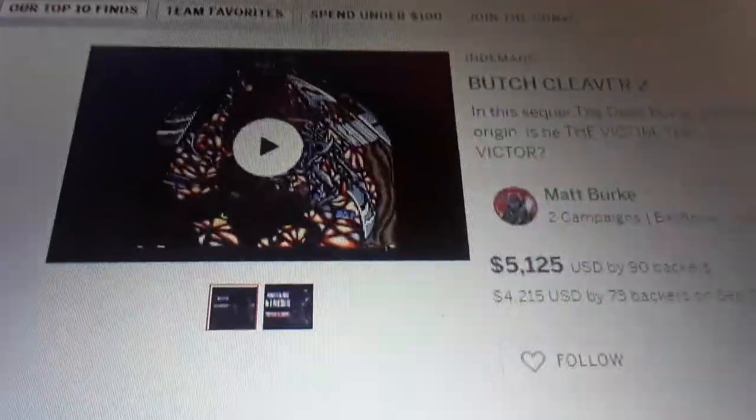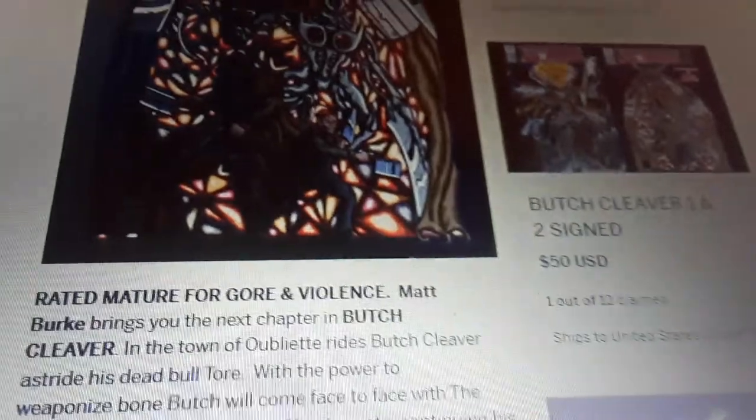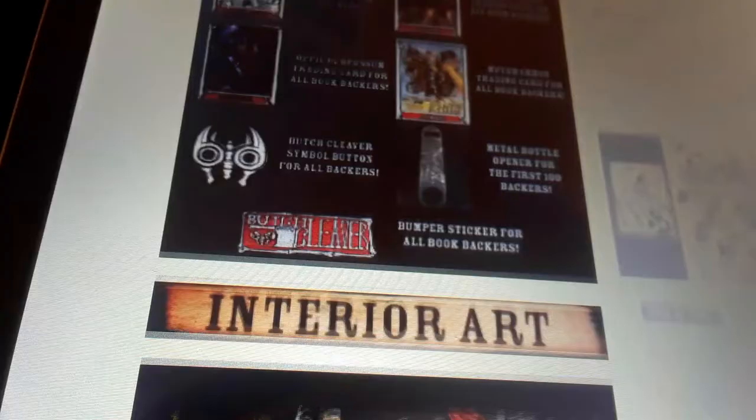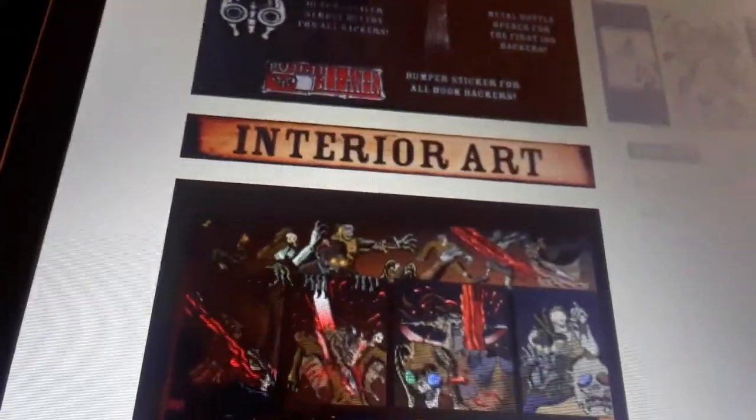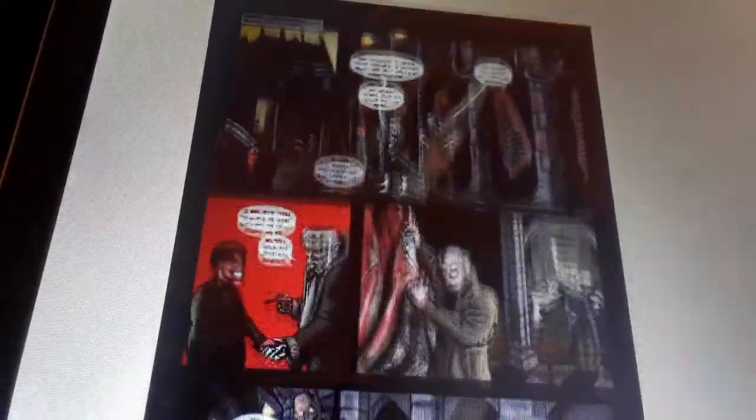If you guys like these anti-dark heroes, you might like my book — it's Butch Cleaver. I've got my campaign open right now with the first and second book. It's a supernatural horror Western about a butcher who gets killed and is brought back to life by a voodoo curse. That curse gives him the power to weaponize bones. Think spaghetti Western mixed with hammer horror, filled with gore and slashers. If you threw Batman, Swamp Thing, Jonah Hex, and Hellboy into a meat grinder, Butch Cleaver would come out.